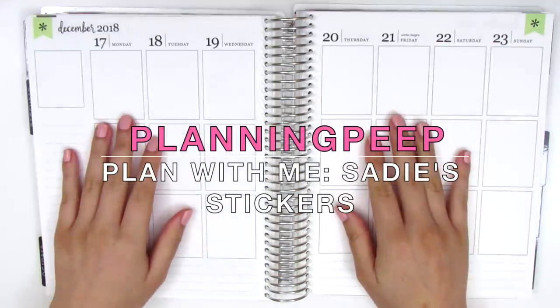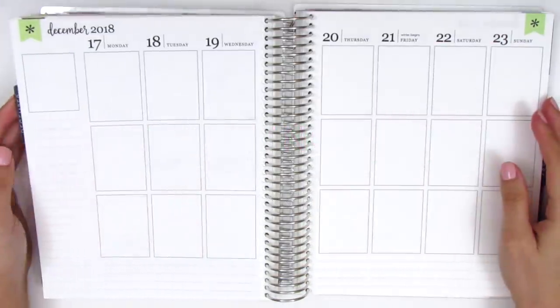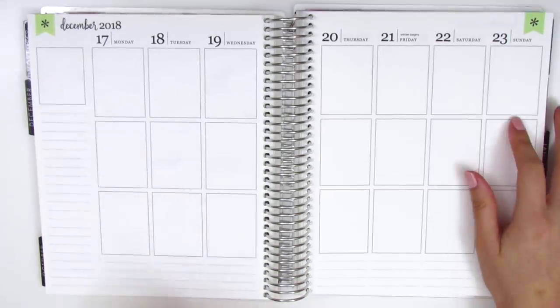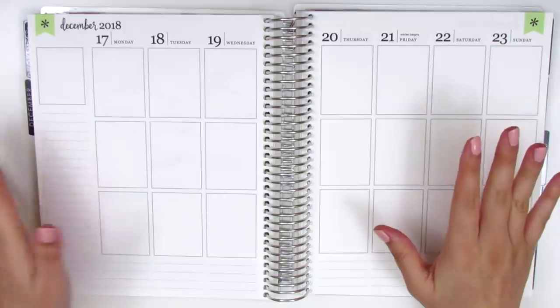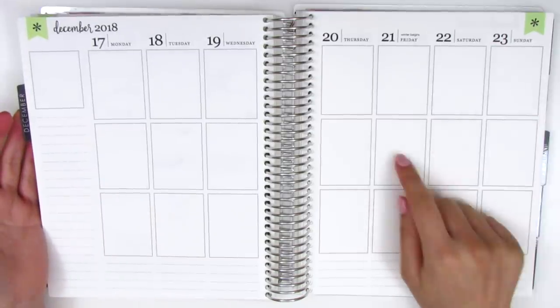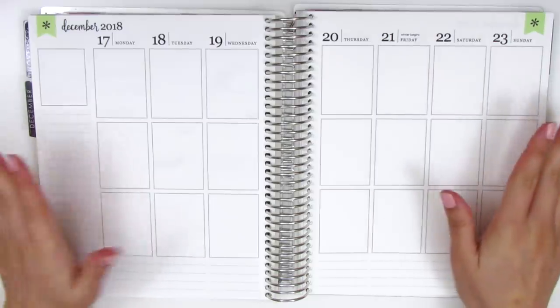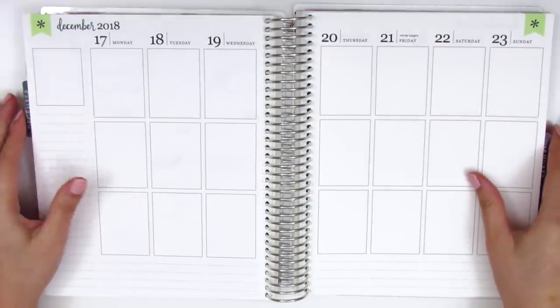Hi everyone, this is Sherry from Planning Peep and welcome back to my channel. Today I'm going to be doing my memory spread for the week of December 17th through December 23rd. This week was super exciting because we left for Taiwan on the 21st on Friday right after work was done, and so it was the start of our little adventure.